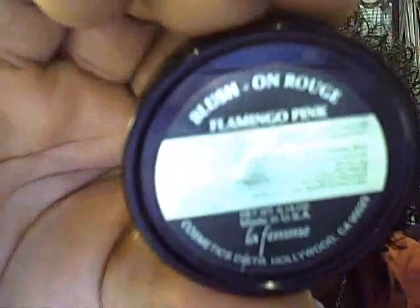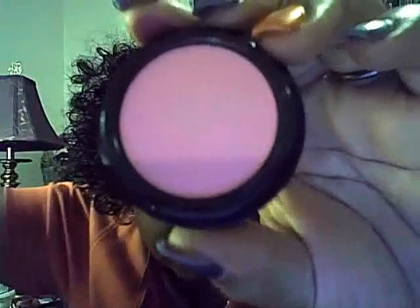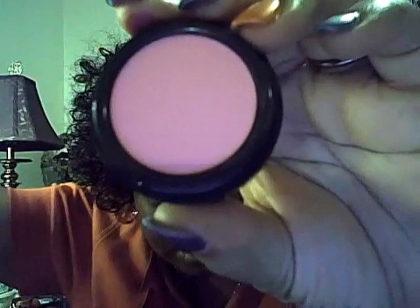The next color I got is Flamingo Pink, because I wanted a light pink color. Here's the color — it's a really light, true baby pink. It's a true flamingo pink color. Once you blend it into the skin, it's beautiful.